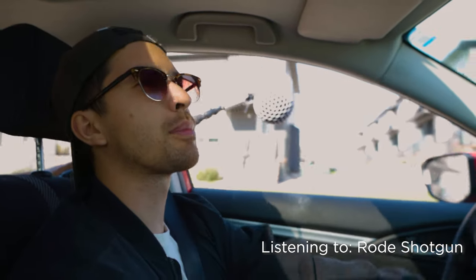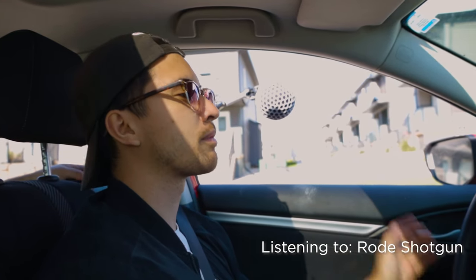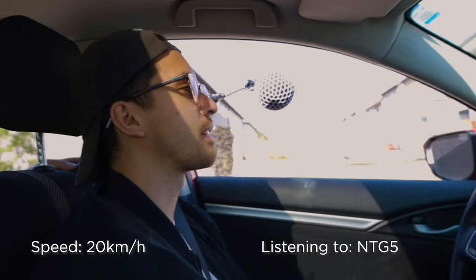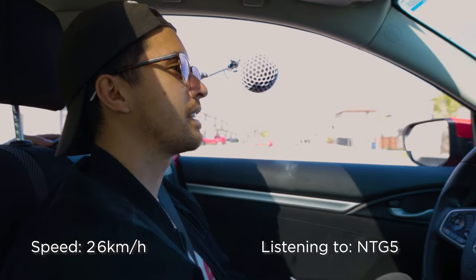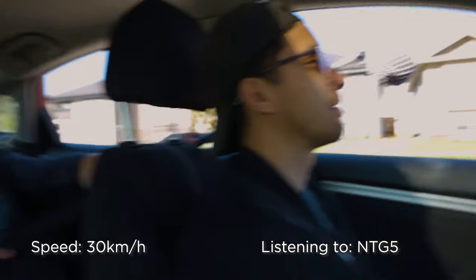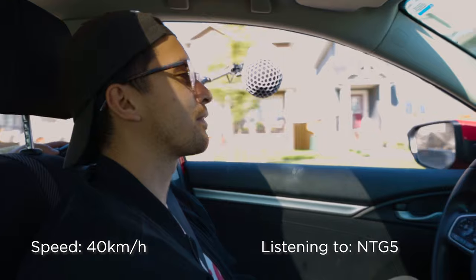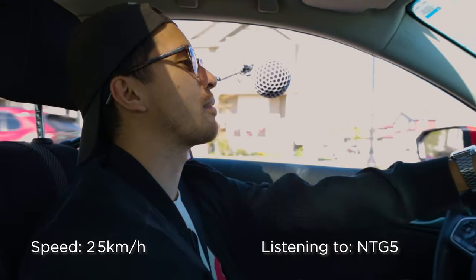We're back at the end of the street, now with the blimp on the NTG5 — no dead cat on it. Starting again at 20 kilometers an hour. At 20 km/h — excellent. At 30 km/h — still sounding good, picking up just a little bit. At 40 km/h — Jason says it sounds better than last time at this speed. So there's definitely a difference. We're going to get a little bit faster to see where it gets really uncontrollable before we put the dead cat on.